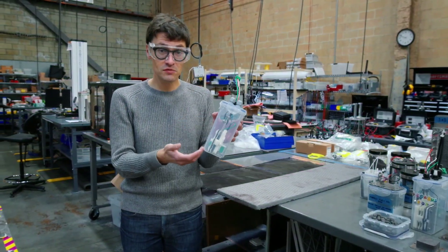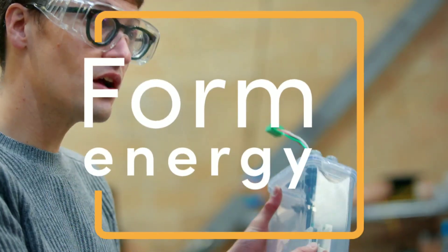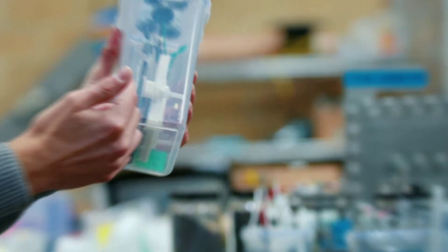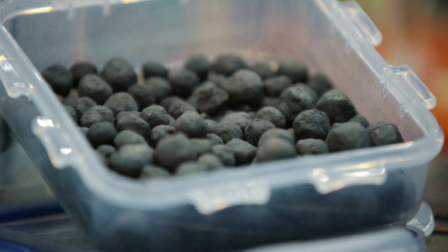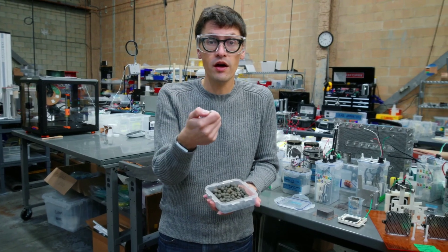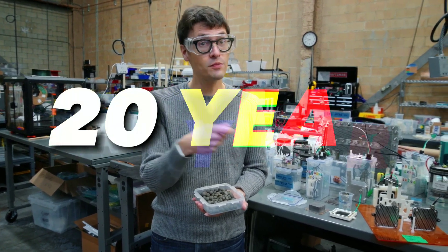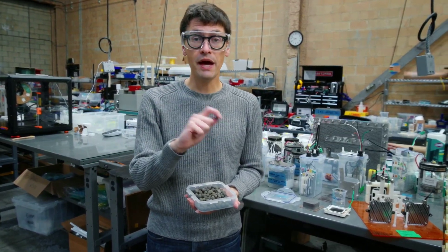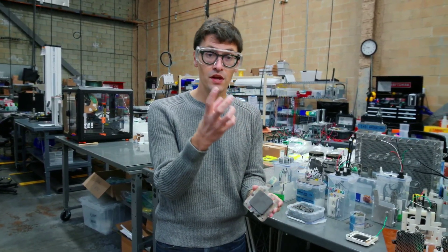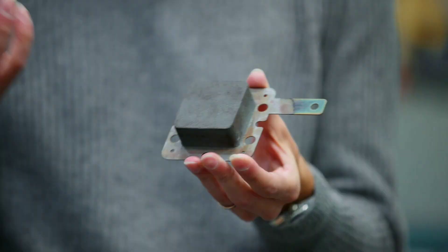However, these problems are not insurmountable. FormEnergy, the company developing iron-air batteries for commercial use, claims that they have solved most of these issues with their proprietary design and materials. They say their iron-air battery can last for 20 years and deliver 100 hours of continuous power at a cost of $20 per kilowatt-hour — much lower than the current cost of lithium-ion batteries or other forms of energy storage.